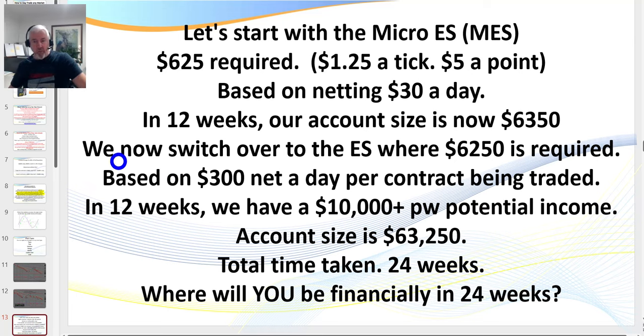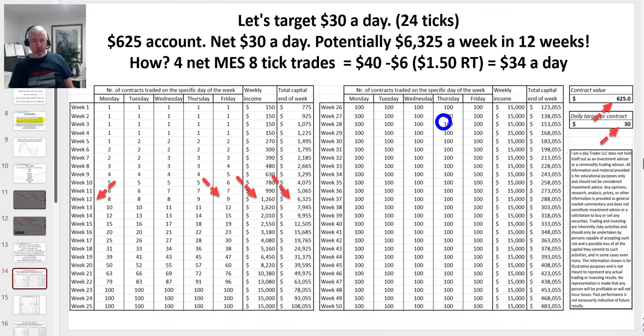Once we've built our account over 12 weeks on $30 a day, we can roll over. Because the micro is 10% of the value of the big contract, you can then start trading the big contract, targeting $300 a day. Within 12 weeks you have the potential of earning $10,000 a week, with an account size of $63,000. Let me show you this on the spreadsheet: we put $625 in, going for only $30 a day — that's four 8-tick trades.